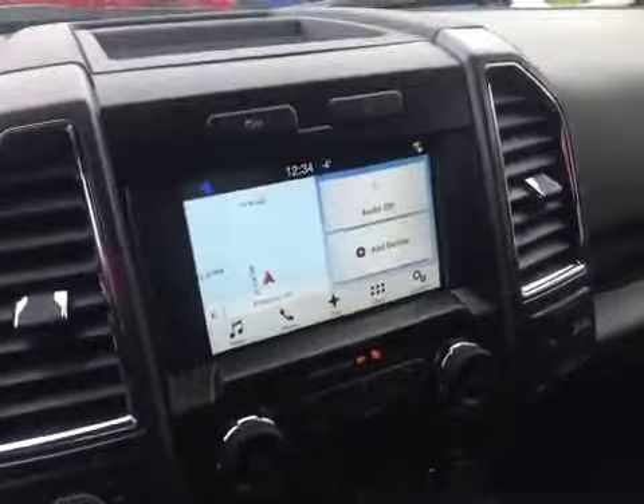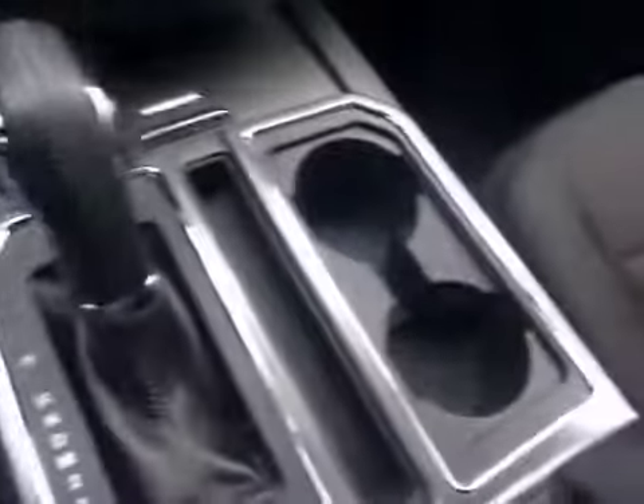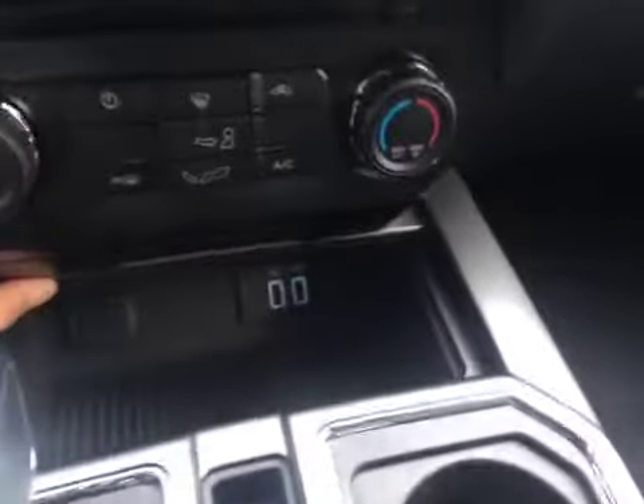You have your touch screen SYNC stereo system, air conditioning, navigation system, cup holders, and USB and AUX connections.